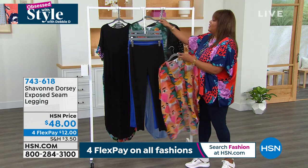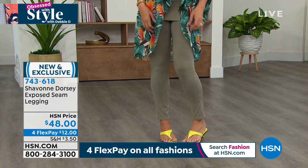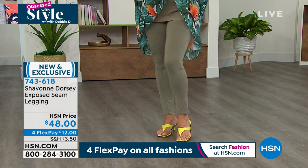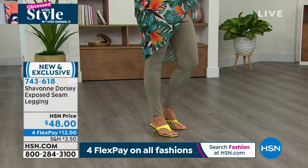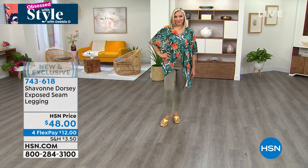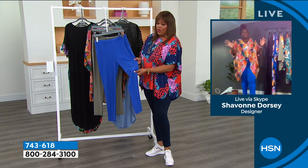I wanted to design a legging that was comfortable, but yet upgraded the feeling of what normal leggings feel like. Leggings have become a staple in pretty much every woman's wardrobe, mainly because our workforce is now very casual. I wanted that feeling but something a little classier, a little more opulent. So I put an exposed front seam on, which really, really lengthens your leg. That seam is very intentional — when you cut the leg in half visually, it makes your leg look longer and leaner. It's an upgraded legging that goes with everything in the collection.